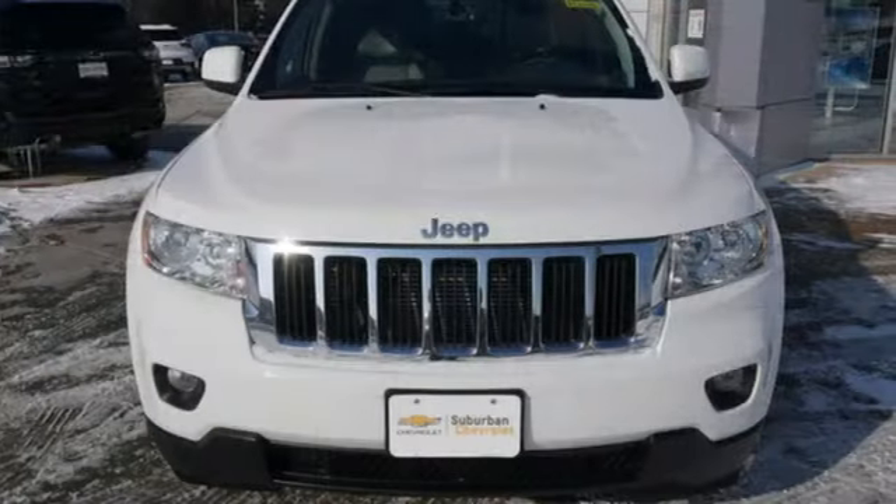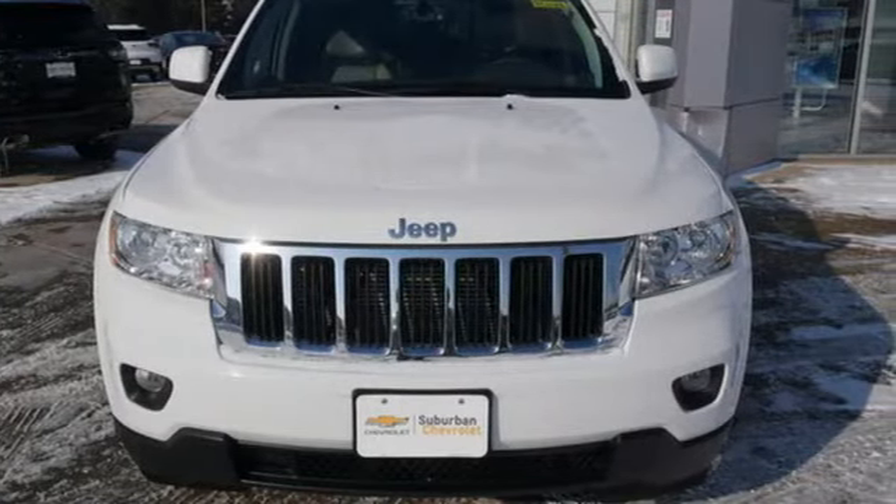Journey anywhere in a Jeep. You'll never know until you try. Test drive it today.